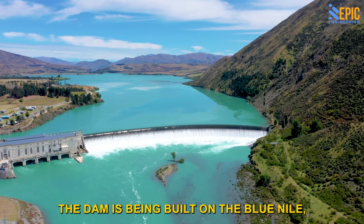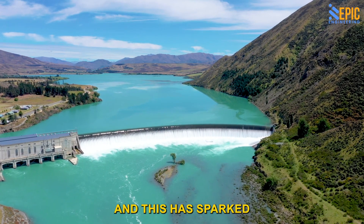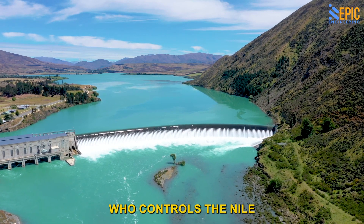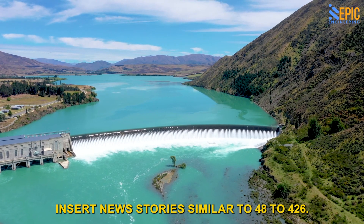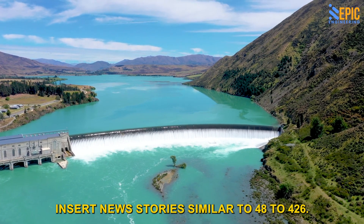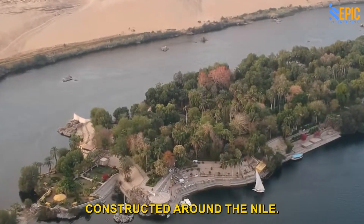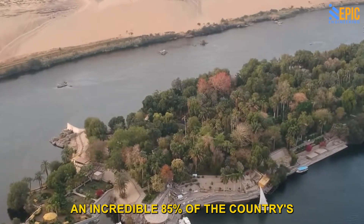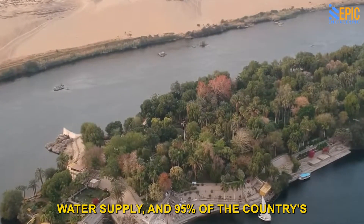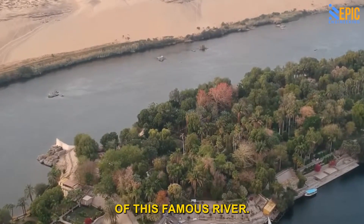The dam is being built on the Blue Nile, only 30 kilometers from the Sudanese border, and this has sparked heated discussion over who controls the Nile and the water that flows in it. Egypt is further downriver, and Egypt is wholly constructed around the Nile. This one source provides an incredible 85% of the country's water supply, and 95% of the country's population lives within a few kilometers of this famous river.